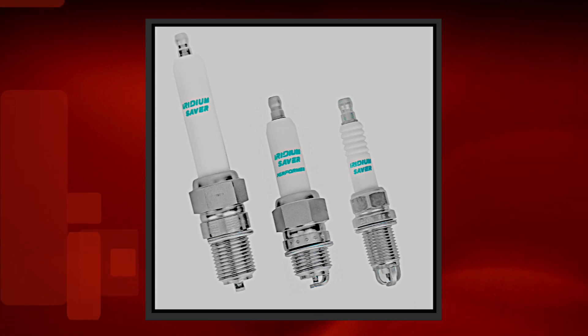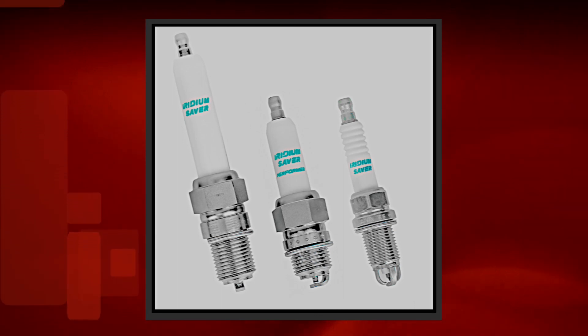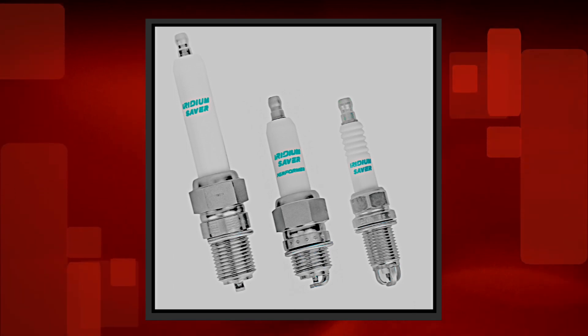Denso offers an attractive volume discount for its on-road heavy-duty industrial gas plugs. Denso recently expanded its line of gas plugs for Cummins engines. The newest applications are the spark plug and spark plug kit for ISLG and L9N engines, and the spark plug and spark plug kit for ISX12G and ISX12N engines.